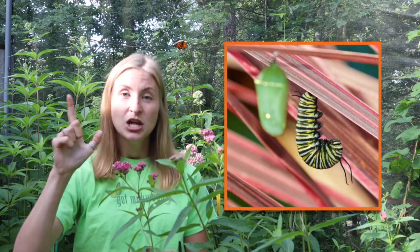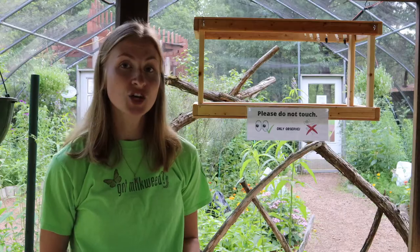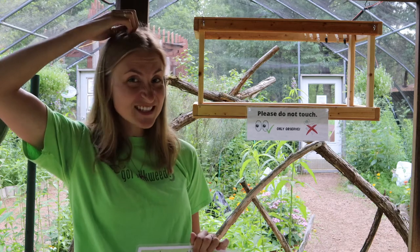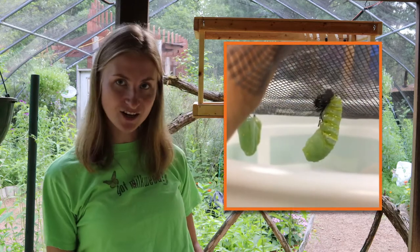What our caterpillar is going to do next is find a really safe area away from predators and spin some silk at the top. Once it spins that silk, it's going to form a J-shape. It will remain in the J for about one to two days, forming inside and getting ready for its next phase. Then it will split the skin at the top of its head and wiggle — almost like a little dance — to get that skin off.